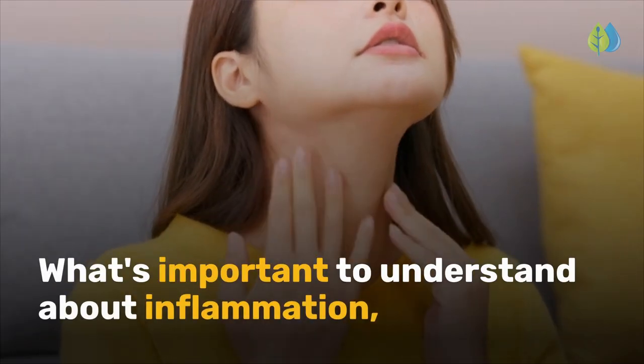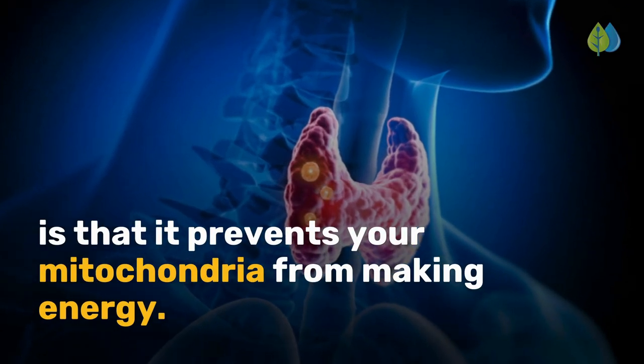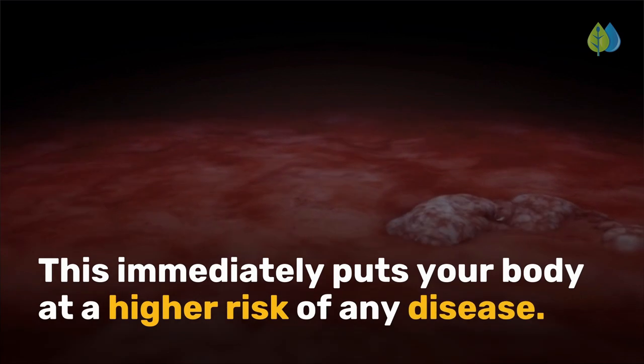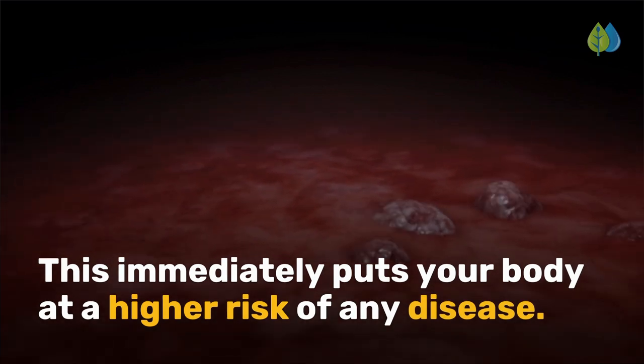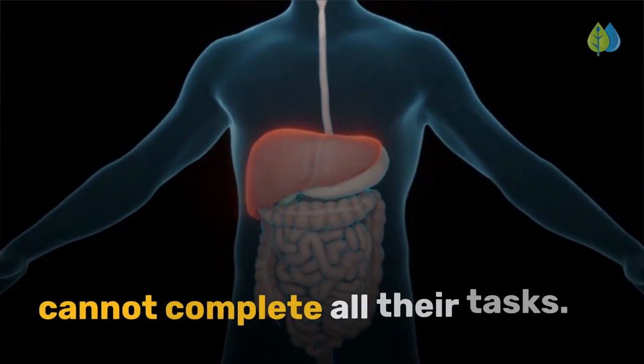What's important to understand about inflammation is that it prevents your mitochondria from making energy. This immediately puts your body at a higher risk of any disease because the cells in your tissues and organs cannot complete all their tasks.